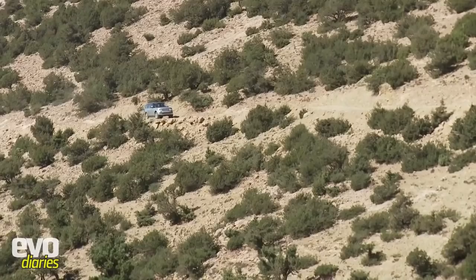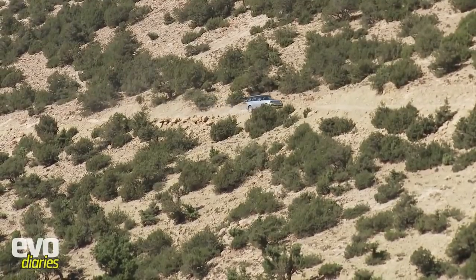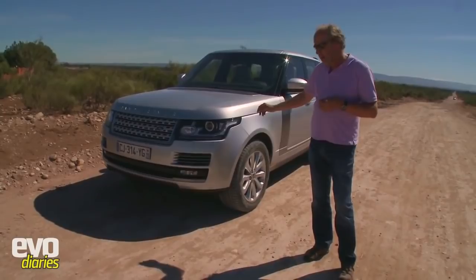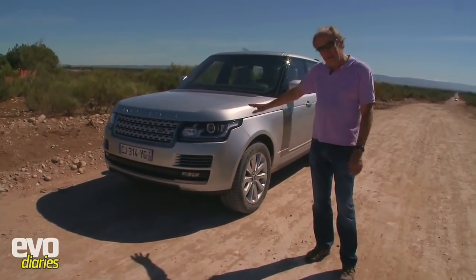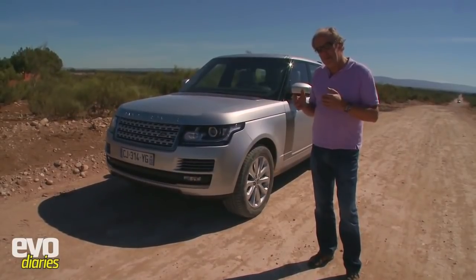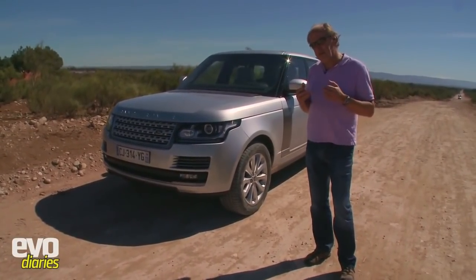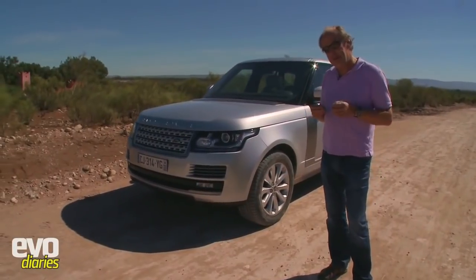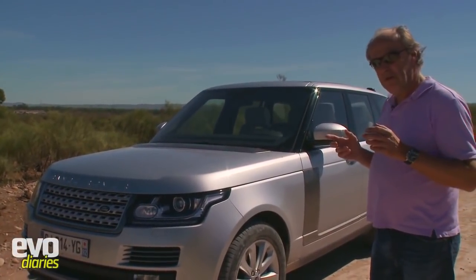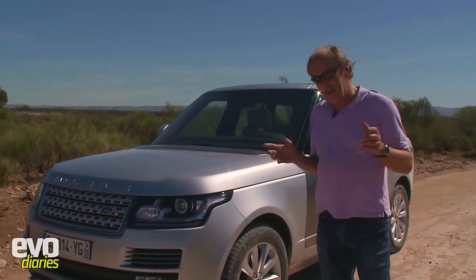One thing that has changed is the price. This car here is the turbo diesel V8 in Autobiography trim - a ninety-five thousand pound car. It's really moved upmarket. We always thought the Range Rover was a luxury car, almost too cheap for what you were getting, but this one is massively more expensive yet incredibly well equipped.